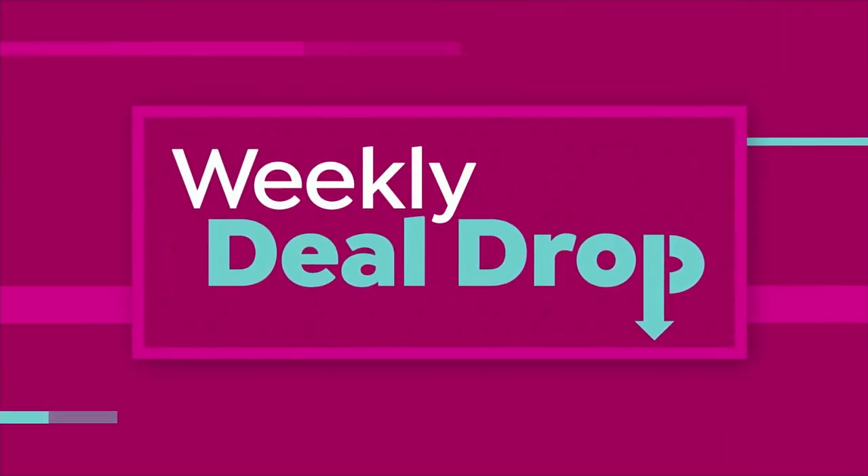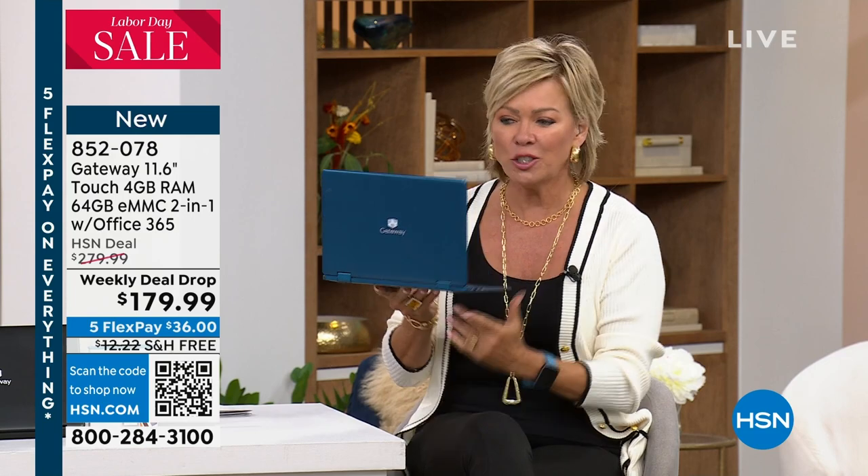We have the most amazing weekly deal drop. I've done a lot of weekly deal drops - we've been doing this for years. This may be the best one I've ever seen. It's a Gateway laptop, touchscreen, 11 and a half inches with an Intel processor, at under $180. It's insane to me, but it gets better.